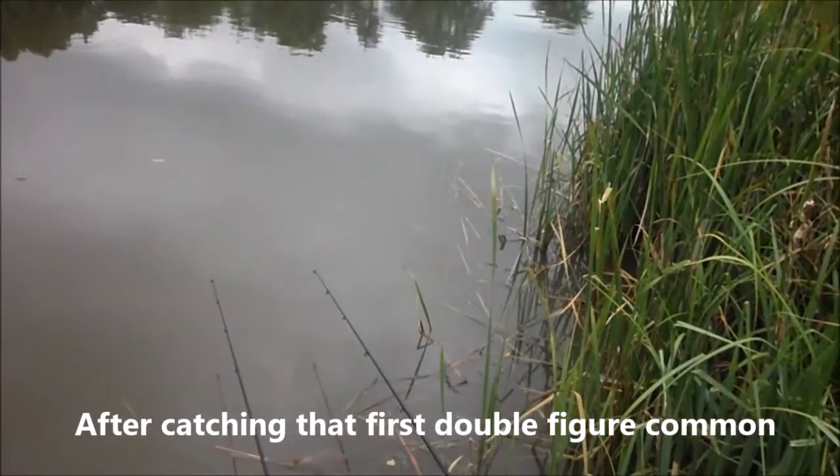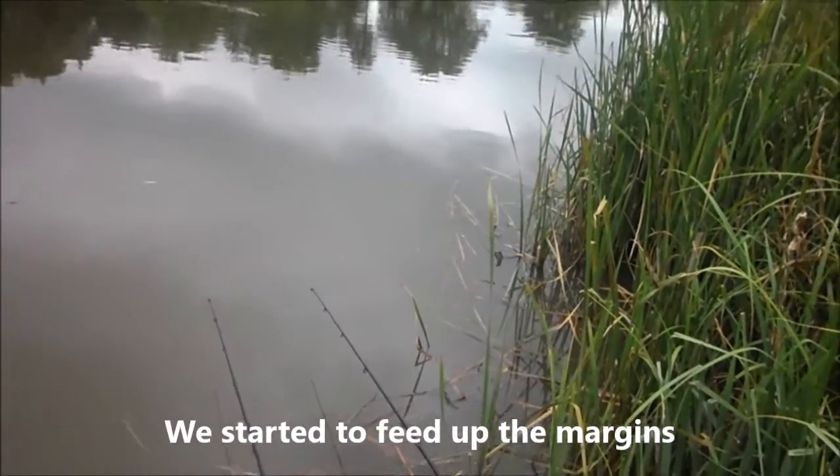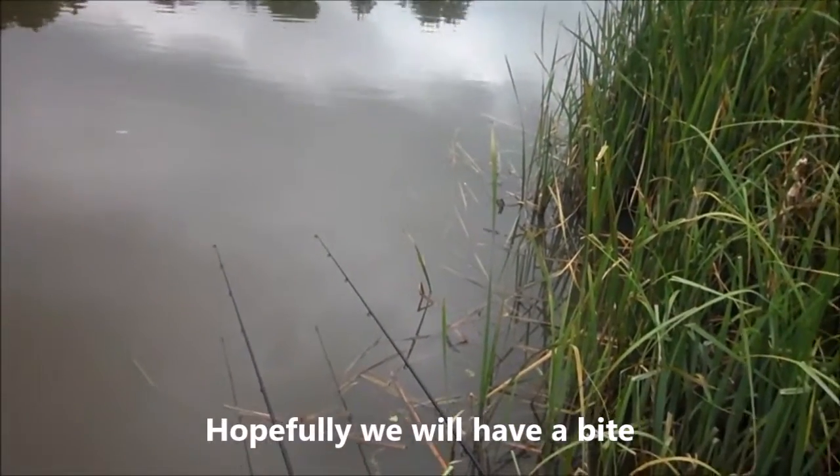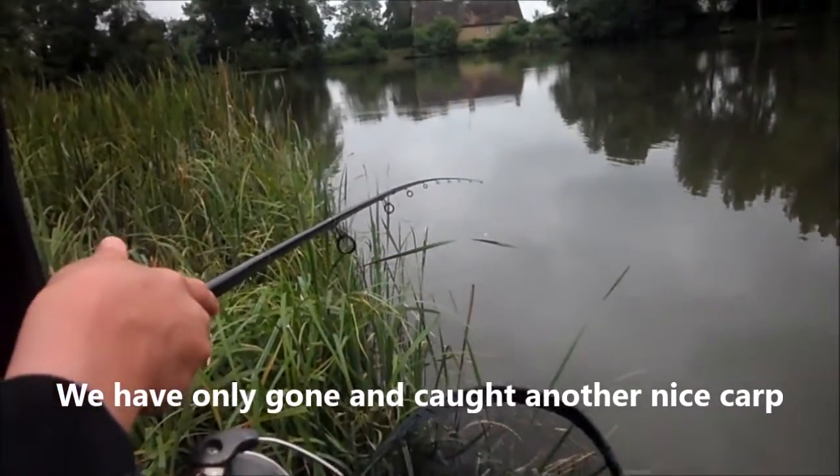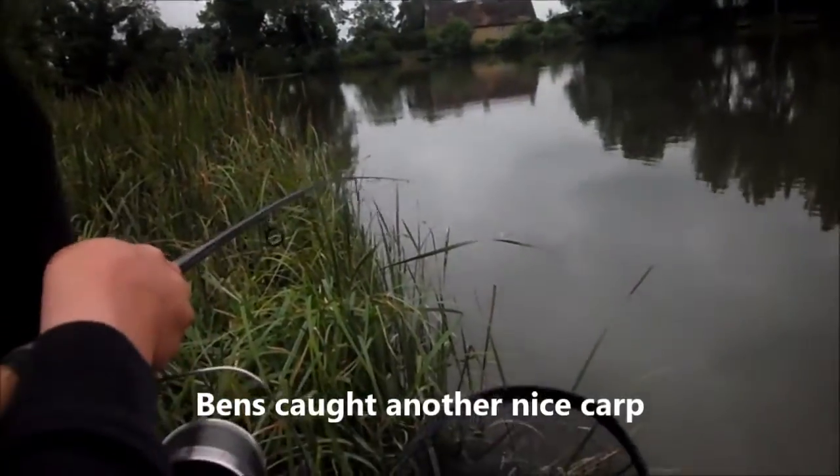After catching that first double figure common, we've started to feed up the margins. Hopefully we should have a bite. That would be a good fish. We've only gone and caught another one — it does look heavy! Ben's caught another nice carp.